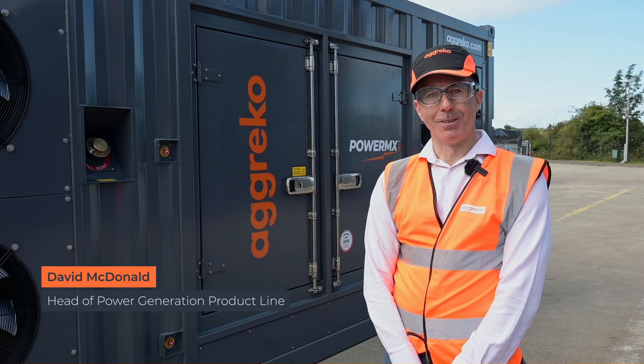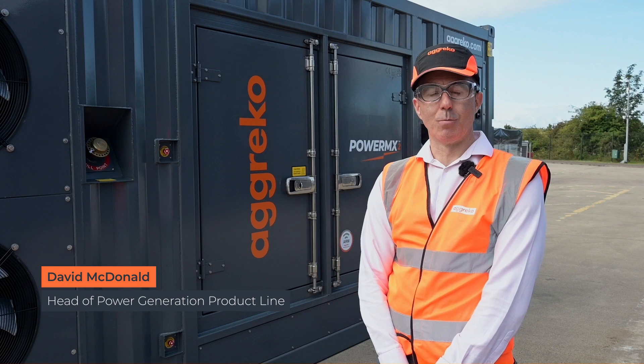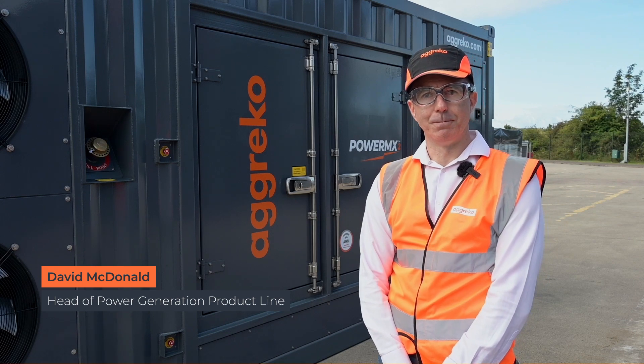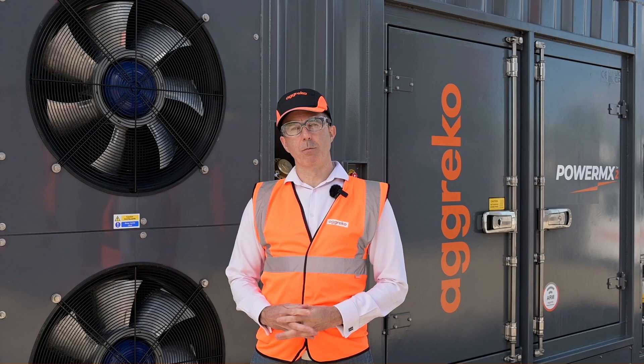Hello there, my name is David MacDonald and I'm the head of PowerGen product line which covers load banks and distribution products also. The PowerMX2 forms an exciting and critical part of our Greener Upgrades program.